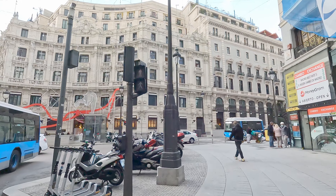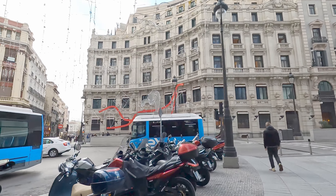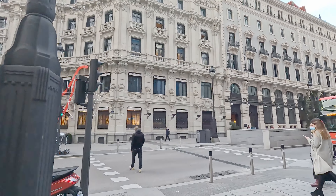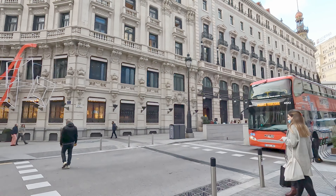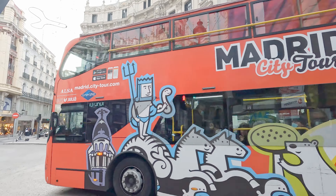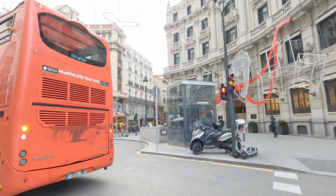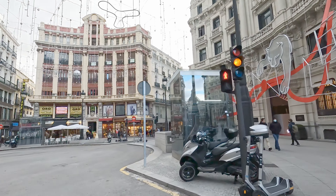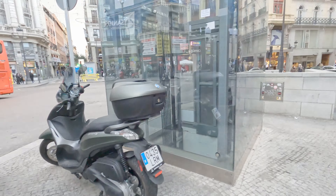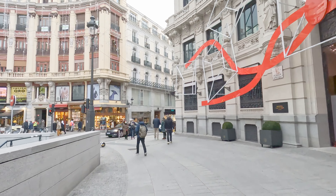We're starting our Madrid Christmas walking tour at Plaza de Canalejas. In front of us is Gallerias Canalejas, which is a luxury shopping center with over 40 brands of fashion, jewelry, perfume, and accessory stalls, as well as an upmarket food hall that includes some Michelin star-rated restaurants.